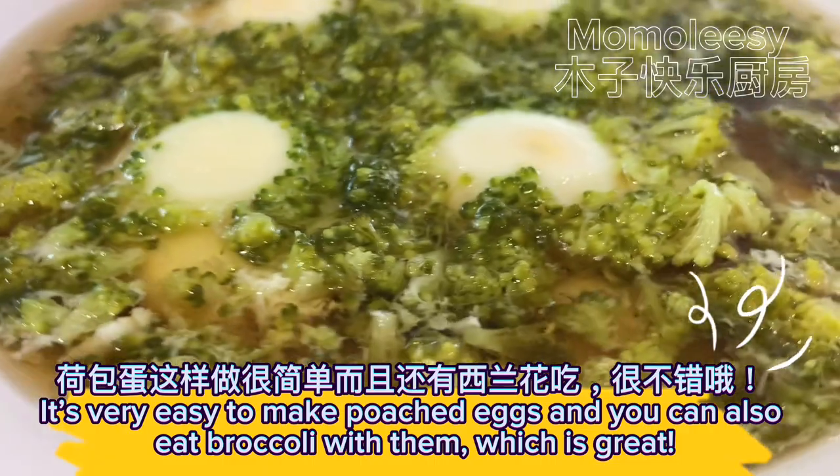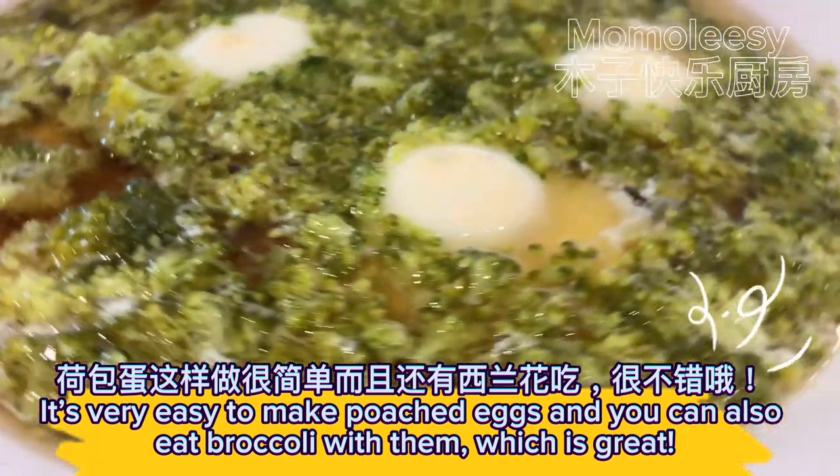It's very easy to make poached eggs, and you can also eat them with broccoli, which is great.